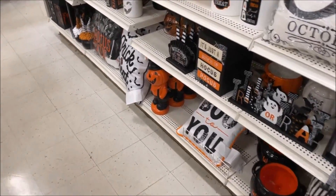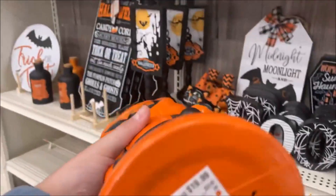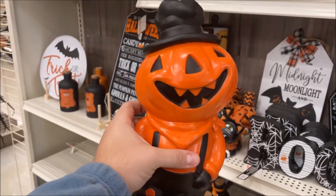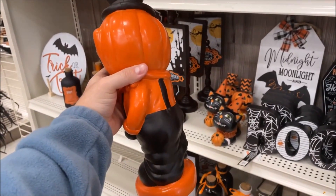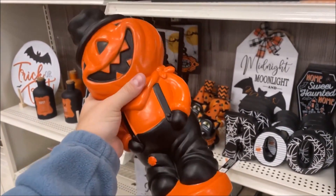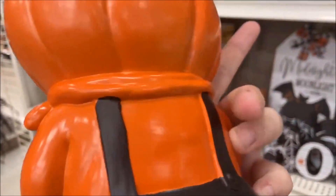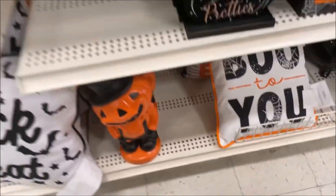I've already found something I'm getting right here — $19.99. This bistel-looking pumpkin guy. I remember very well a larger version of this that my grandparents used to have. It was a little blow mold that lit up, and between the overall straps he had a little plugin that you could light up. I'm going to put him back for now, but I think we're going to be getting him.